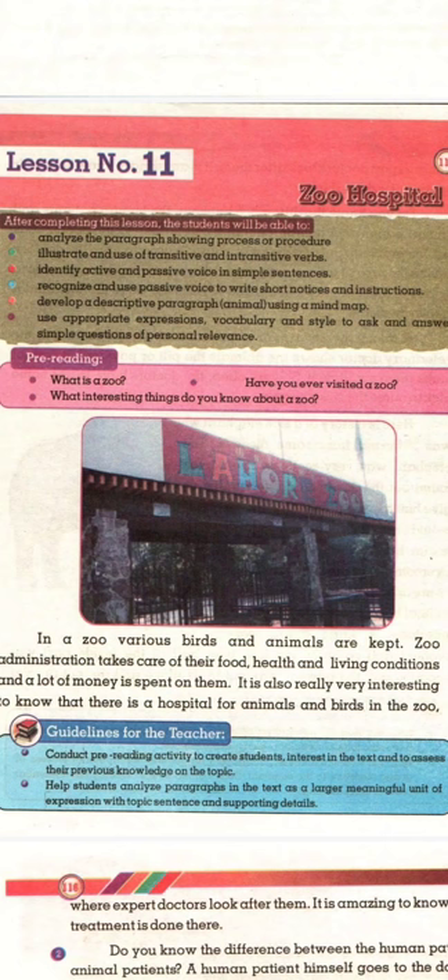Assalamu alaikum students, today I'll be reading lesson number 11 of class 6 English, and the topic is Zoo Hospital. In a zoo, various birds and animals are kept. Zoo administration takes care of their food, health, and living conditions, and a lot of money is spent on them. It is also very interesting to know that there is a hospital for animals and birds in the zoo, where expert doctors look after them.